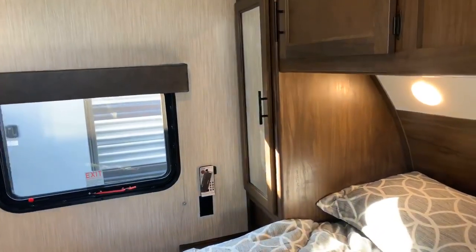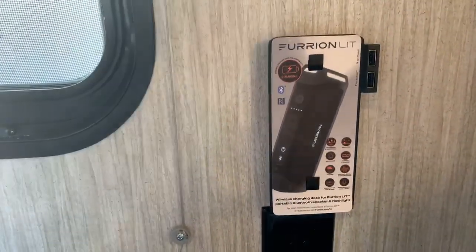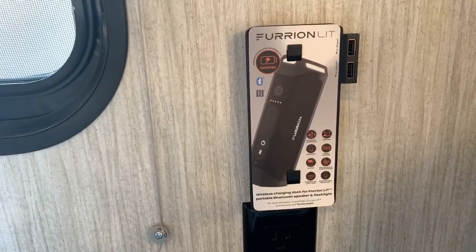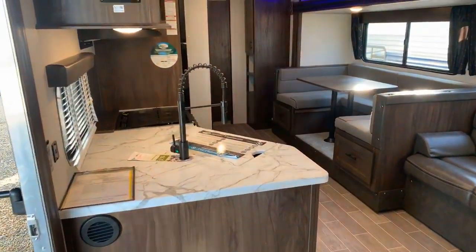New for this year, it comes prepped with USB charging and is set up for a Furrion outdoor Bluetooth speaker. You can charge that speaker right on that USB port. I love those speakers — they're super cool.